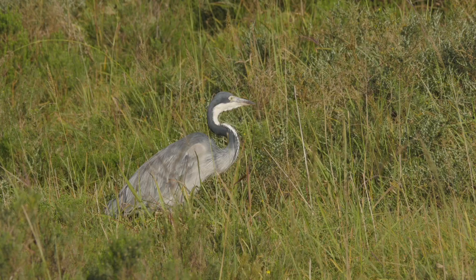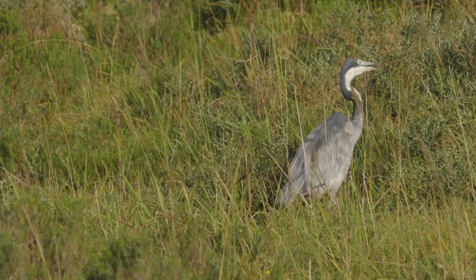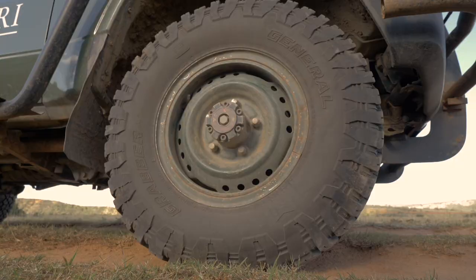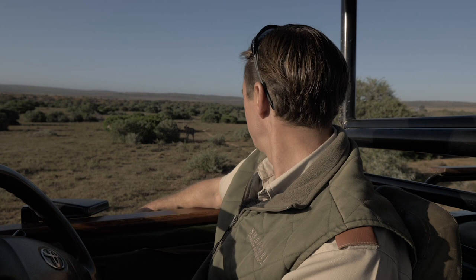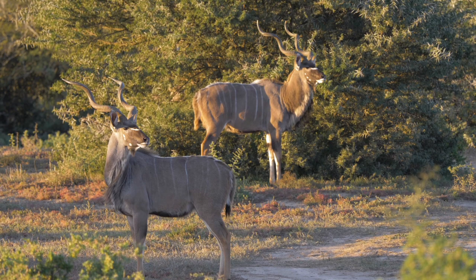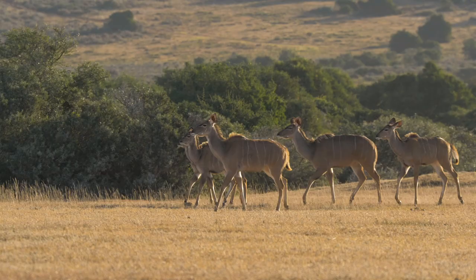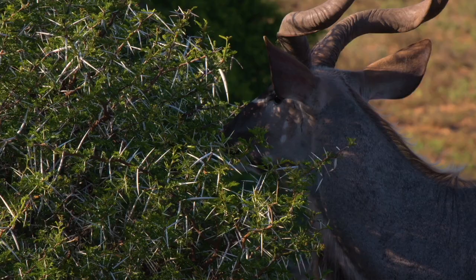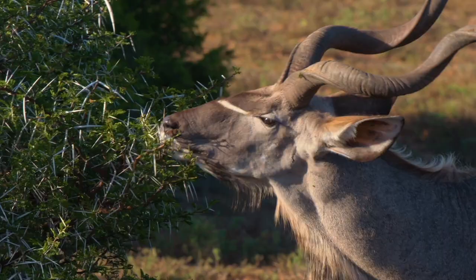Moving through the bush over here is a beautiful herd of kudus. There's a big male bull kudu with his characteristic twisted horns. This group is comprised of a number of females, this beautiful big bull, and then one or two youngsters in the bush line as well. Kudus are a very unique species of antelope — quite a large species, and a good bull like this will weigh over 200 kilograms.